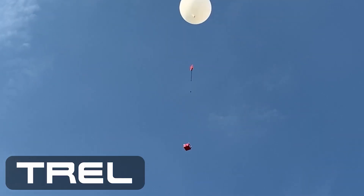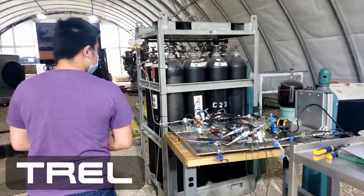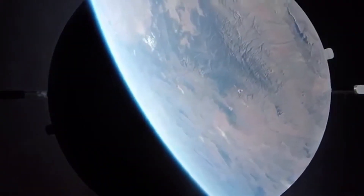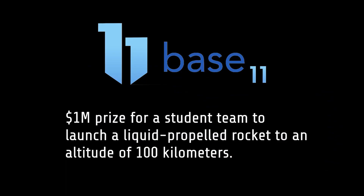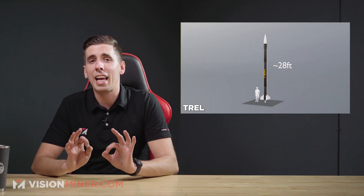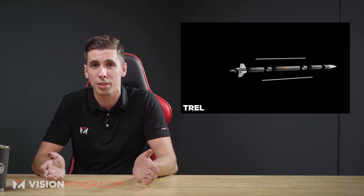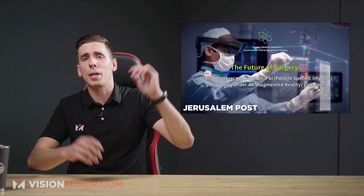The 28-foot tall Halcyon rocket will fly to the edge of space as part of the Base 11 Space Challenge — an international design competition pitting student engineering teams against each other in a bid to launch a single-stage rocket to the Kármán line, an altitude of 100 kilometers. Student design challenges are an excellent way to foster engagement and build technical skills in 3D printing, and EOS is definitely not the only ones doing it.